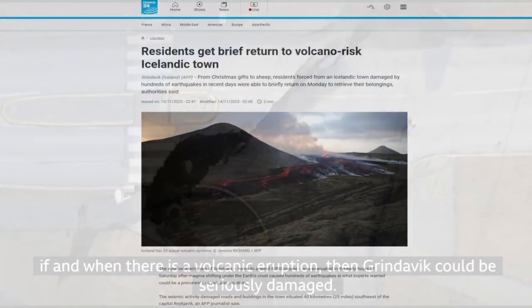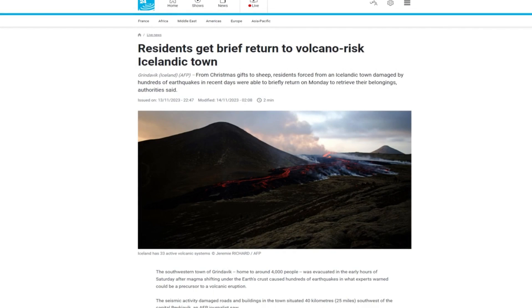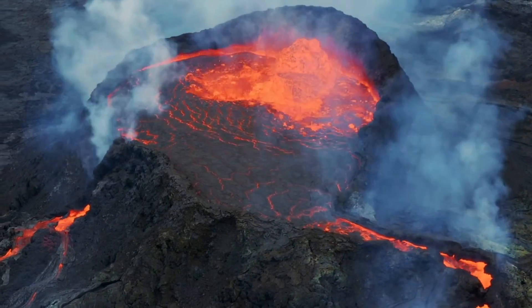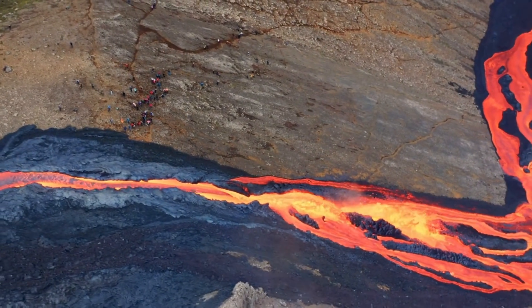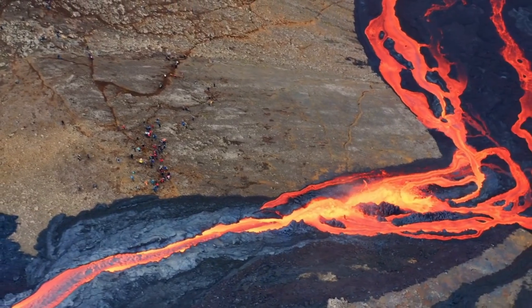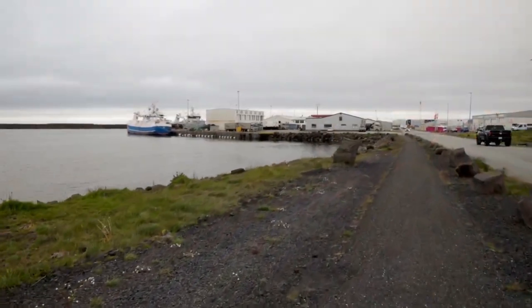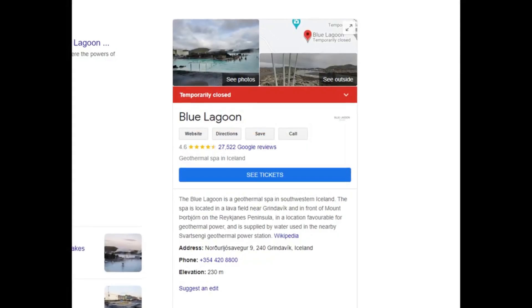On November 13, residents were briefly allowed back into Grindavík to gather belongings under the looming threat of a volcanic eruption. The IMO has observed a substantial magma flow rate and depth, though some uncertainty in these measurements persists. Despite the high probability of an eruption, recent data suggests any potential eruption in Grindavík might not be explosive, reducing risks to international air travel. In response, emergency crews have started constructing defence walls to protect key infrastructure, including the geothermal power plant and the Blue Lagoon.